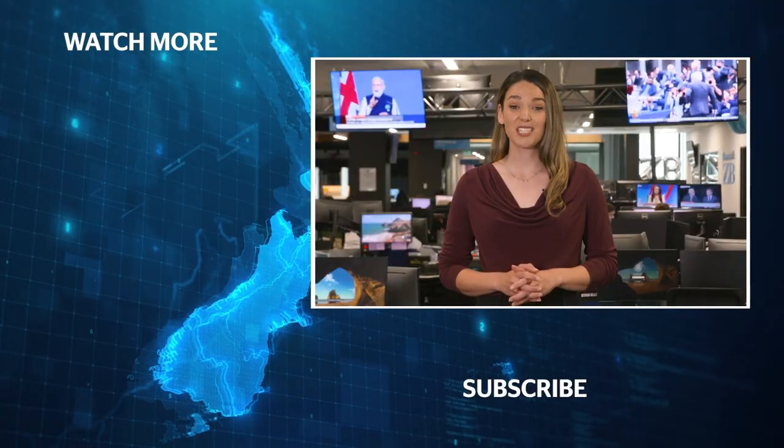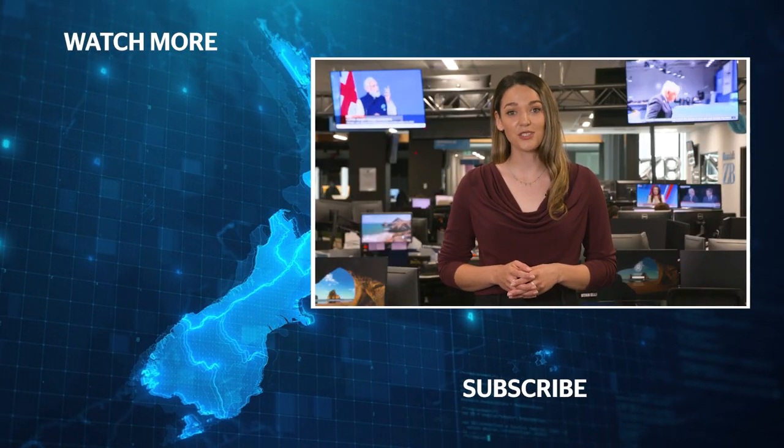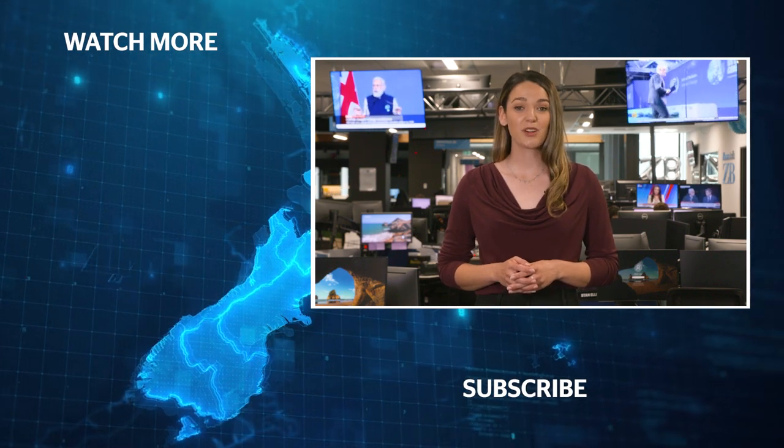But don't take our word for it either. If you want to try any of these, make sure you get your hands on them before the end of Easter. Thanks for checking out our YouTube channel — to stay up to date with all the latest news from the New Zealand Herald, click the subscribe button below.